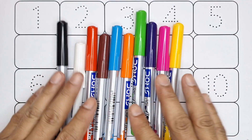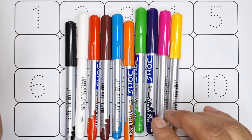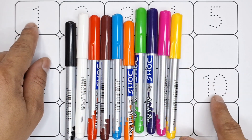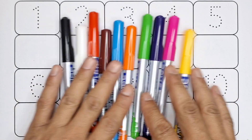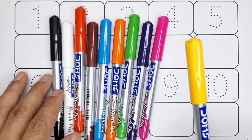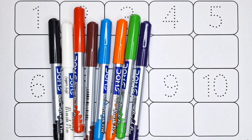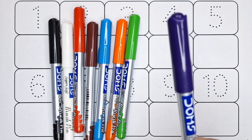Hello kids, welcome to Business Kids Show. Today in this video we are going to learn counting number 1 to 10. So let's learn the name of colors: yellow color, pink color, purple color.